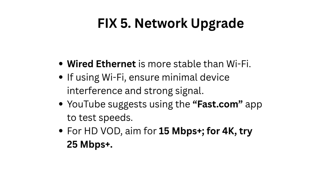Fix 5: Network upgrade. Wired Ethernet is more stable than Wi-Fi. If using Wi-Fi, ensure minimal device interference and a strong signal. Use the Fast.com app to test speeds. For HD VOD, aim for 15 Mbps or more; for 4K, aim for 25 Mbps or more.